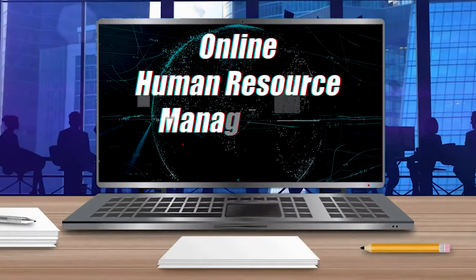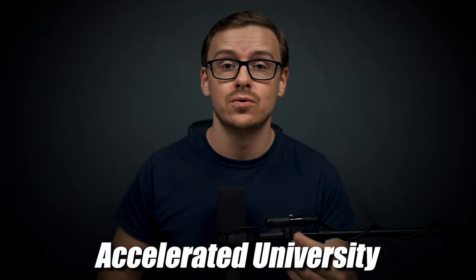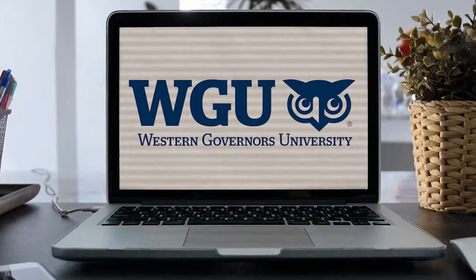In today's video, I'm going to be revealing how you can get a human resource management degree in as little as six months. And this can be done by going to an accelerated university. There are several accelerated universities that I recommend, but the one I'm going to be talking about in this video is WGU, also known as Western Governors University.